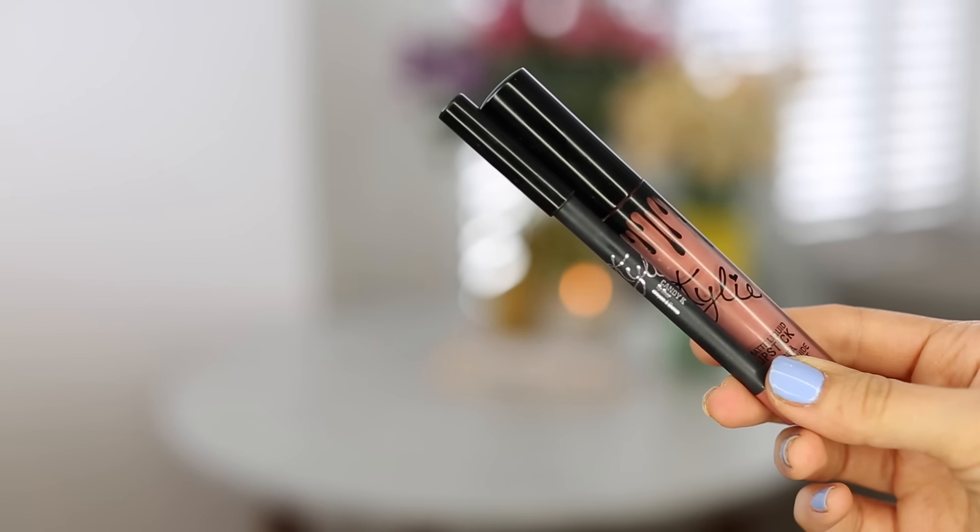For my lips, I'm using the Kylie Jenner Lip Kit in Candy K. This is the most neutral shade that I picked up. I just line the lips and then use the liquid lipstick, and it really does stay put all day.